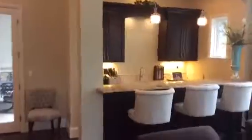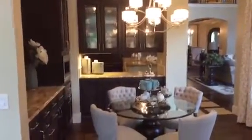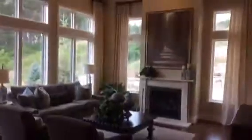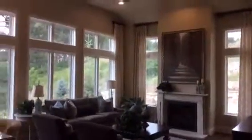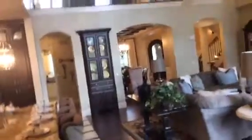We have kind of an open dining room into the kitchen, and then this open hearth room — just a beautiful room with lots of windows and so forth. And then back into the kitchen.